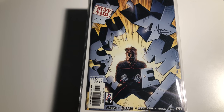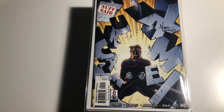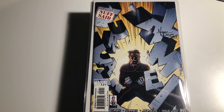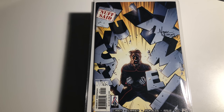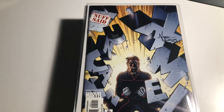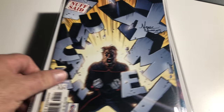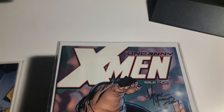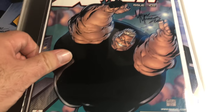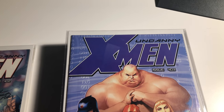Hey guys, welcome back to Economics and Comics. We're doing the X-Men signed, a lot of high grade books — trying to finish up here. This is 401 to 425. 401 is the first X-Corps, signed by Mark Morales. 402 signed by Mark Morales — that's a great cover. 403 is an Aaron Lopresti cover.